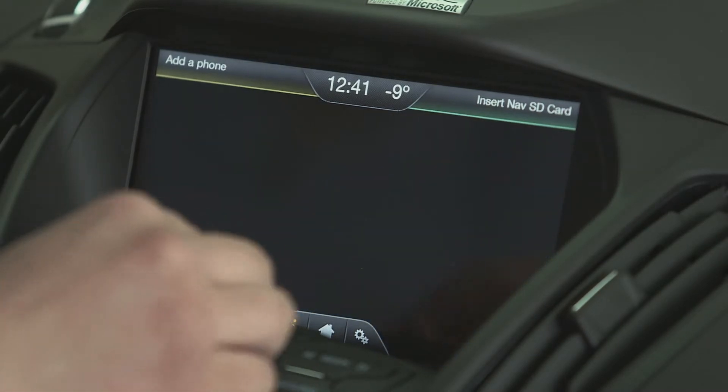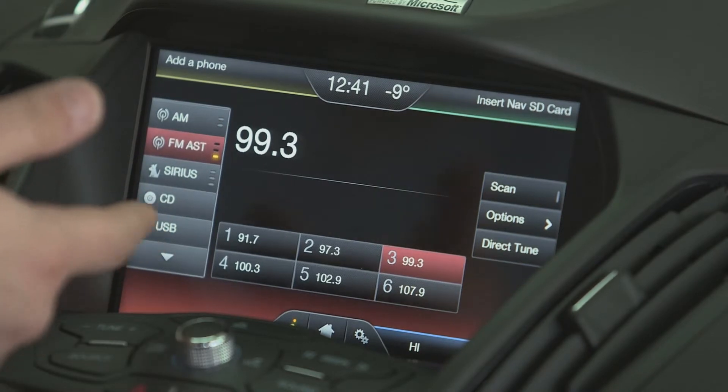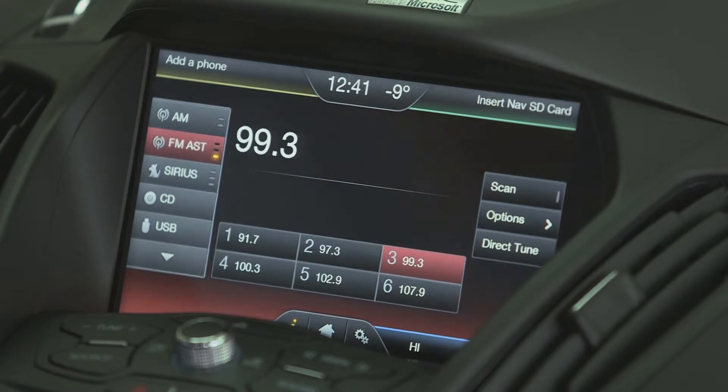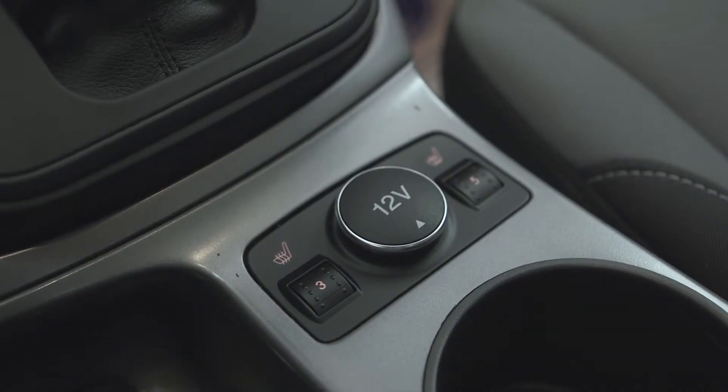Your entertainment system is right here as well. You do get Sirius satellite radio, a CD player, USB port, Bluetooth streaming audio, and AM/FM radio with all your favourites that you can save right on the dial. You also have dual heated seats in the front with five different heat levels, so it keeps everything nice and toasty for you.